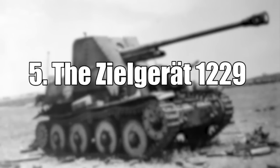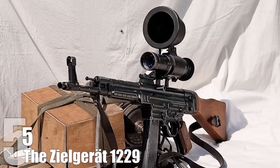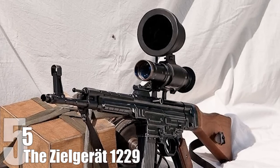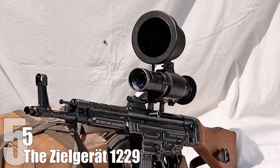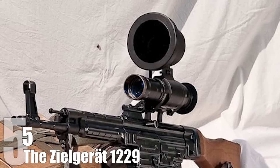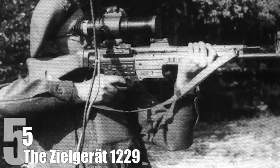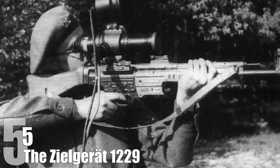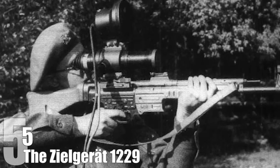#5: The Zielgerät 1229. The Zielgerät 1229, also known as the Vampire Scope, was a revolutionary night vision attachment designed to be fitted to the Nazis' equally revolutionary STG-44 assault rifle. This basically gave soldiers equipped with the system the ability to see in the dark — during a time when stabbing a guy with a knife fastened to your gun was still considered high-tech. The Vampire Scope essentially turned the soldier into an unseen reaper of the battlefield: an invisible, faceless enemy capable of killing people before they even knew he was there. And we now know where the idea for Predator came from.